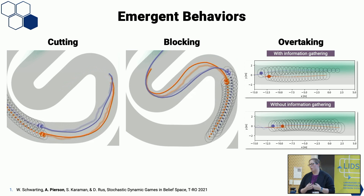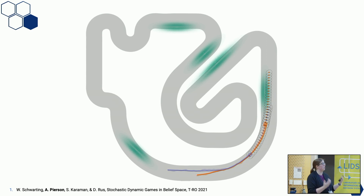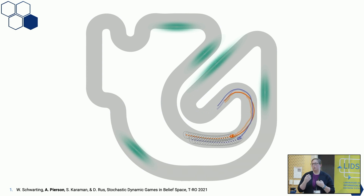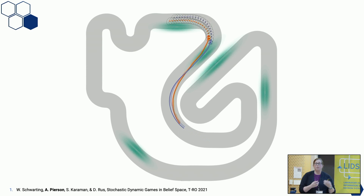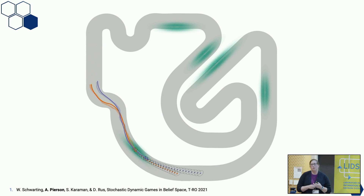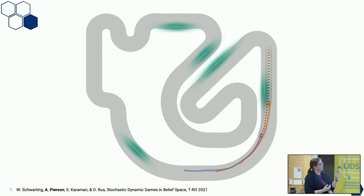This is really exciting — we're getting complex nuanced behavior without explicitly programming cutting or blocking heuristics, and without collecting racing data or running massive simulations. However, while the algorithm has linear complexity in the time horizon, its complexity in the number of agents is N to the seventh, which becomes intractable past about four agents.